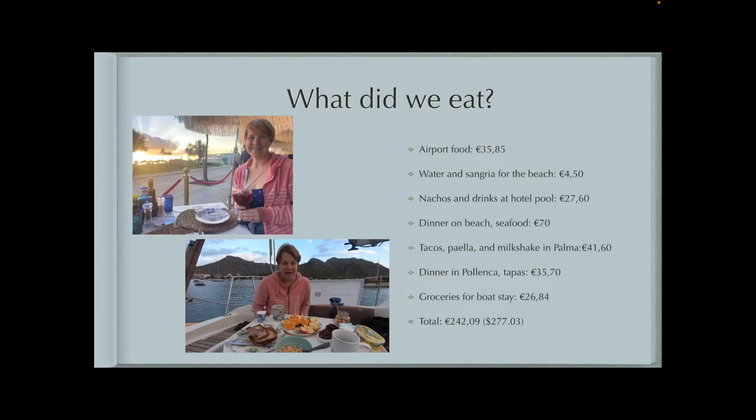But we bought some drinks for the beach, and we bought groceries when we were staying on the sailboat because one night we just had sandwiches for dinner. They provided breakfast, but if you wanted anything else, you just had to get it yourself or eat at a restaurant. So we spent about $270 just in food.